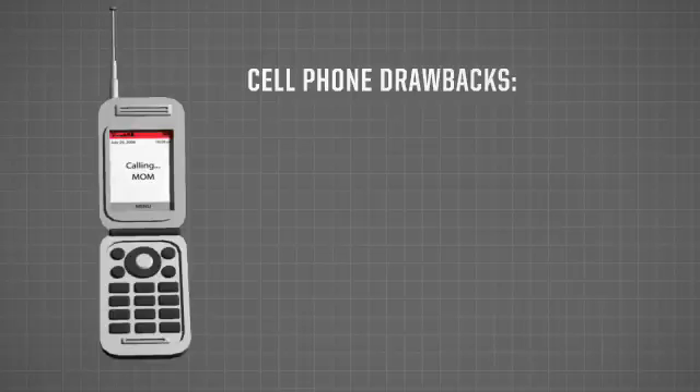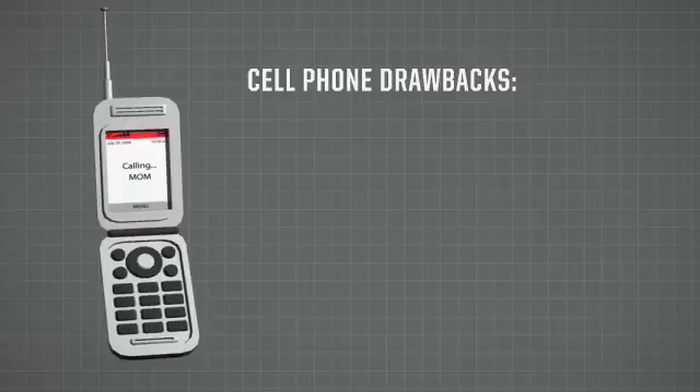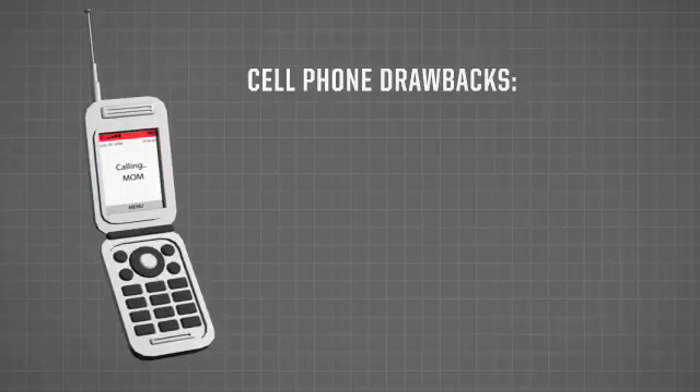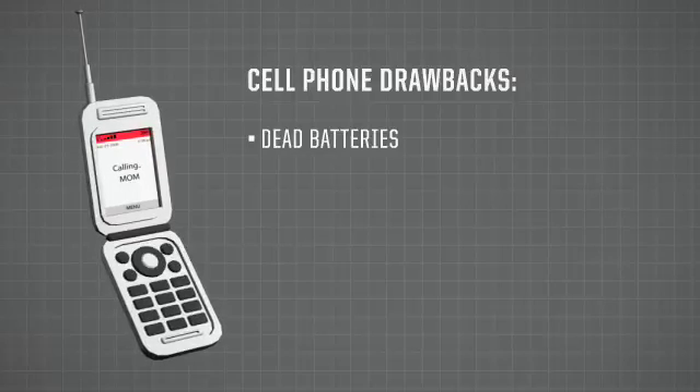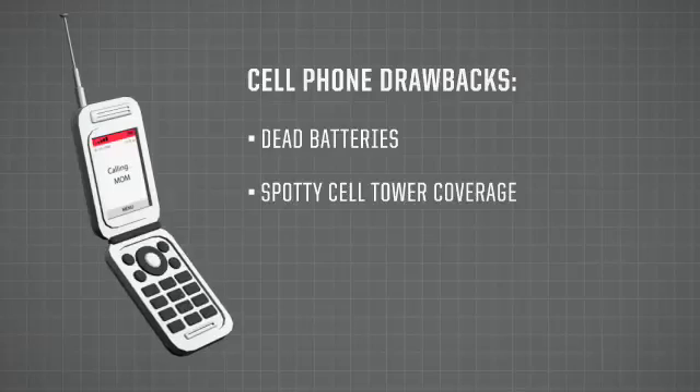The most common safety signaling device that people carry are cell phones. They throw them in as an afterthought — everyone has one and why not? Unfortunately, they have a habit of being dead or the batteries are dead when you need them most, or cell tower coverage is spotty in remote areas.